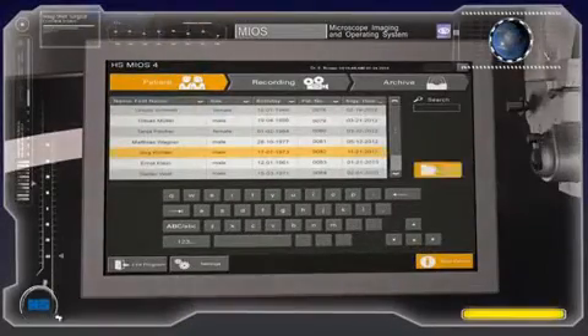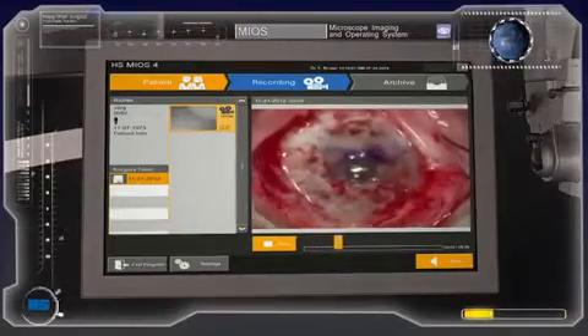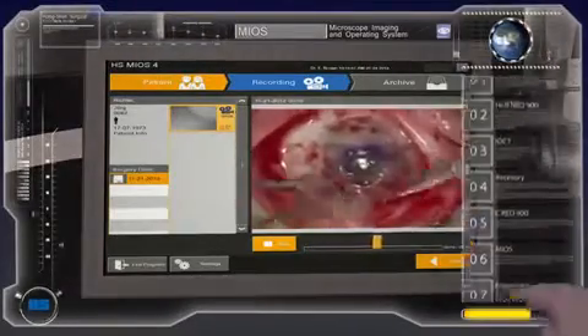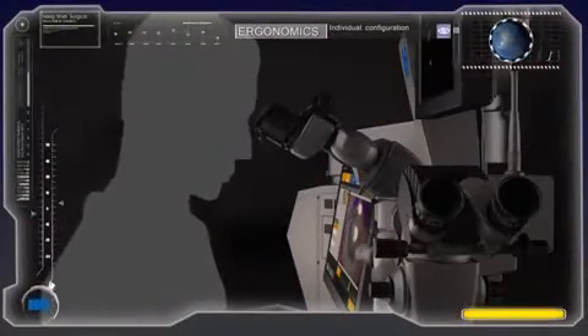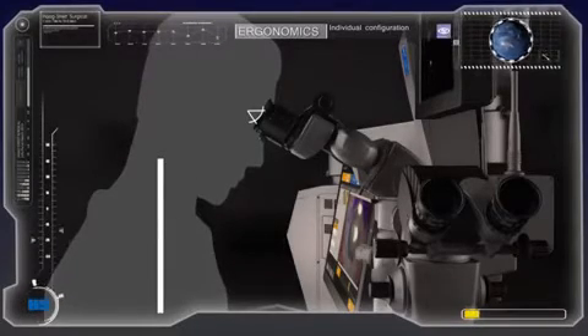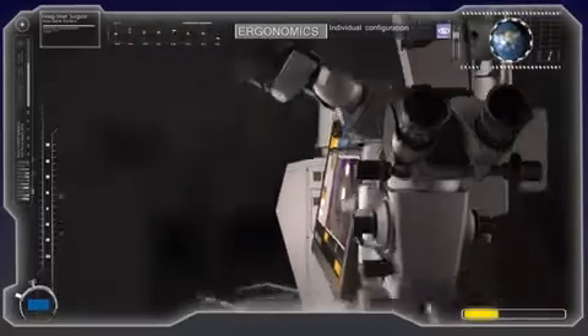MIOS stands for Microscope Imaging and Operation System. Its prime functions are recording of operation scenes, capturing and recording of snapshots, together with proper identification of patients and hospital data. Haag Streit Surgical offers individual configuration exactly for your needs and ergonomic demands. All our devices are designed under ergonomical aspects to ensure stress-free and relaxed working for you.